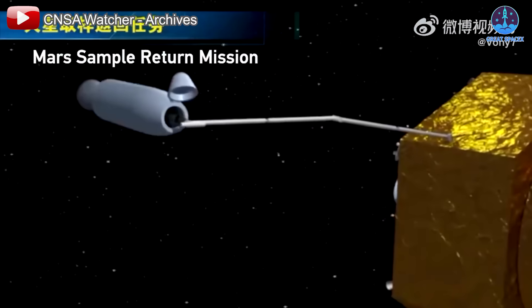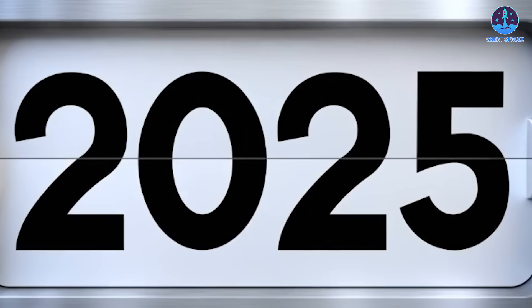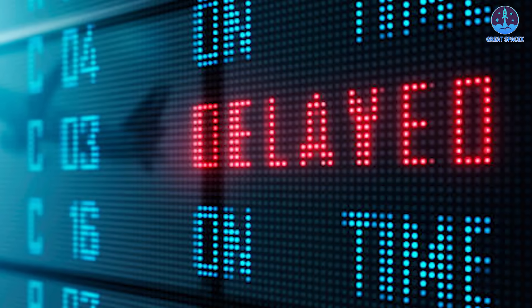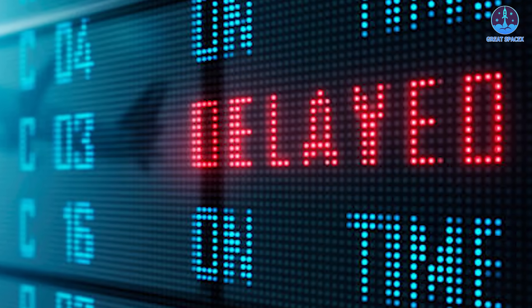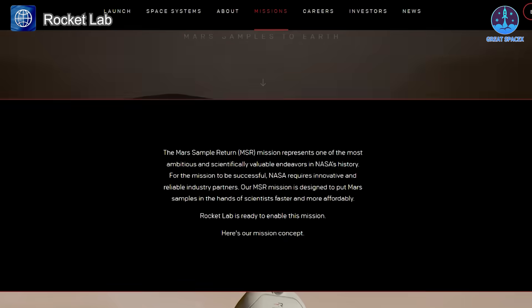To make matters worse, NASA plans to spend another year and a half studying these options, meaning no decision will be made until mid-2026. This delay could seriously undermine the United States's leadership in space exploration. Recognizing the urgency, Rocket Lab has proposed a bold alternative.